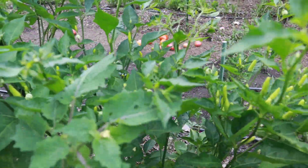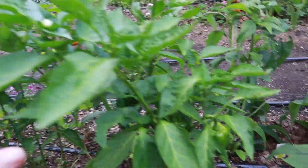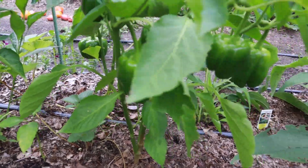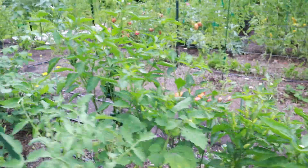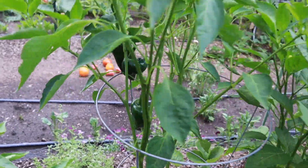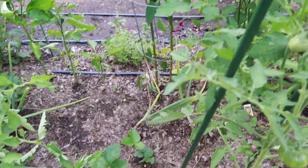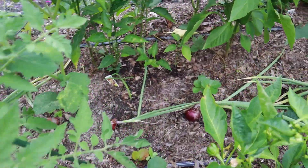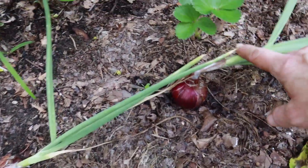Some sweet peppers — these plants are just loaded up with peppers. Another poblano over here. I've got some red onions running down the center of this bed and a few of these are ready to harvest.